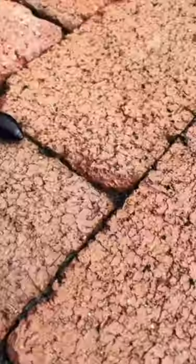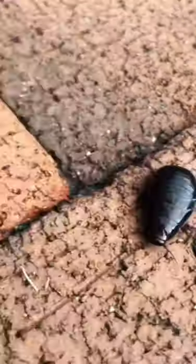They are very fast and therefore very difficult to film. They love to burrow to escape and it's almost impossible to hold them between your fingers. Found from South East Queensland down the East Coast of Australia to Tasmania.